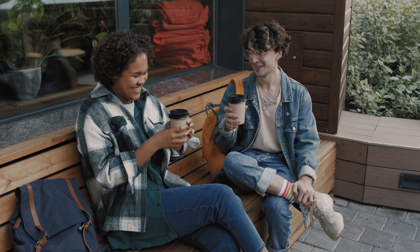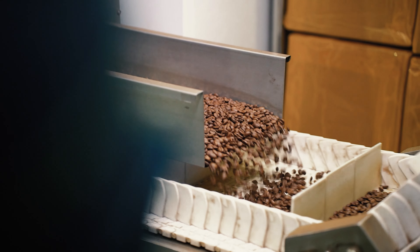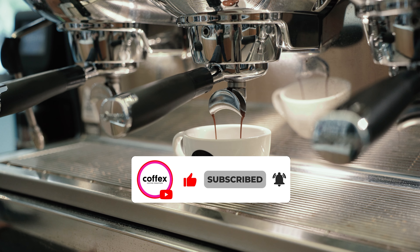Before the roasting unfolds, these beans have a raw profile, eagerly awaiting their transformation. Enter the roasting chamber — a symphony of heat and precision. As the beans twirl in the roaster, they undergo a fascinating metamorphosis.